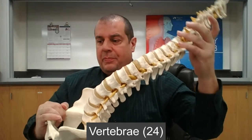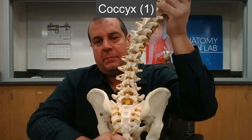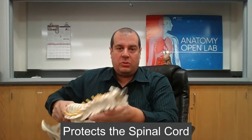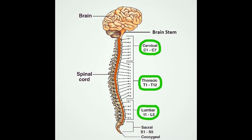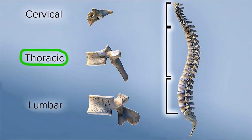You have 24 vertebrae, a sacrum, and a coccyx. This column is important because it protects the spinal cord, which goes right down the middle. The spinal cord sends signals from the brain down through the brainstem, and is protected by all 24 individual vertebrae.